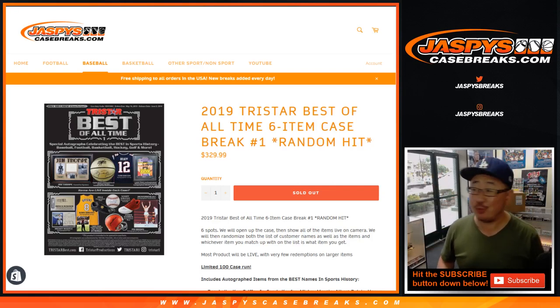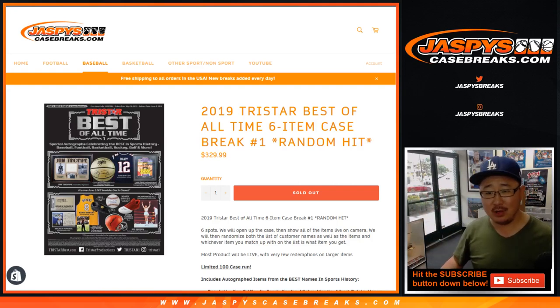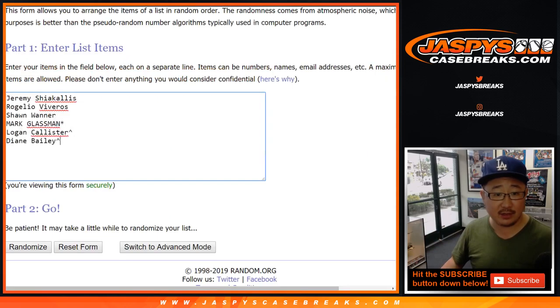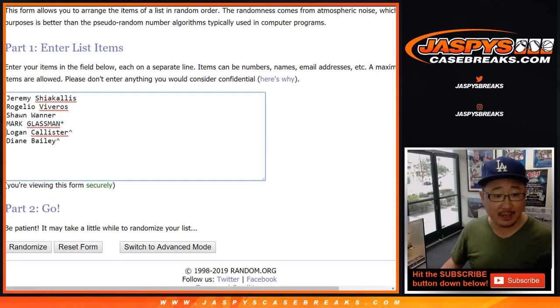Hi everyone, Joe for Jaspi's CaseBreaks.com. I'm very excited about this — 2019 TriStar Best of All Time Boat Break Number 1, Random Hit Break Number 1. There's 6 items in this case and they only made 100, and we got one back there. Big thanks to all of these folks right here who picked up spots straight up, and congrats to Logan and Diane who won spots in a spot random for this.